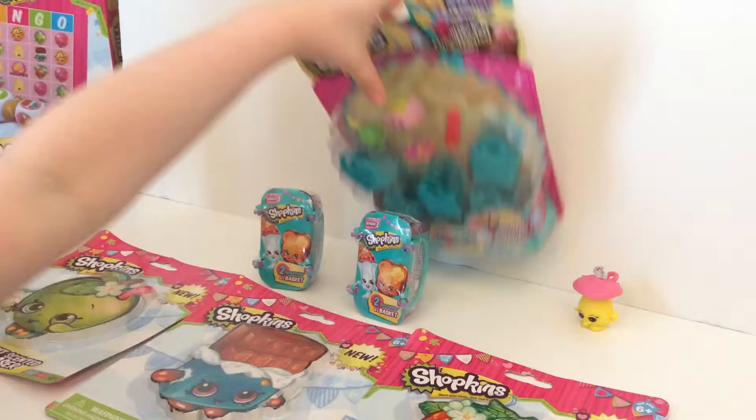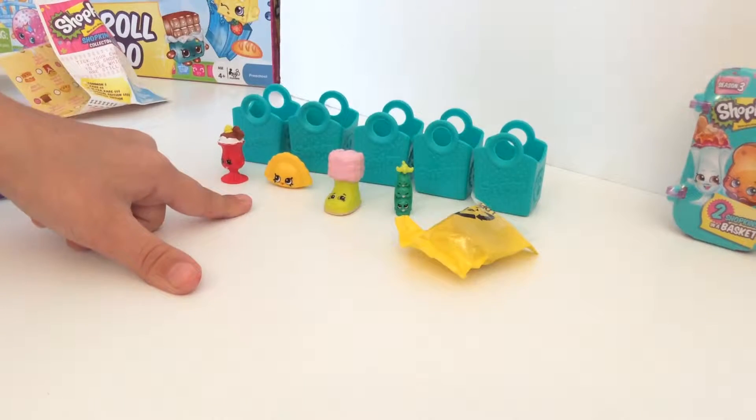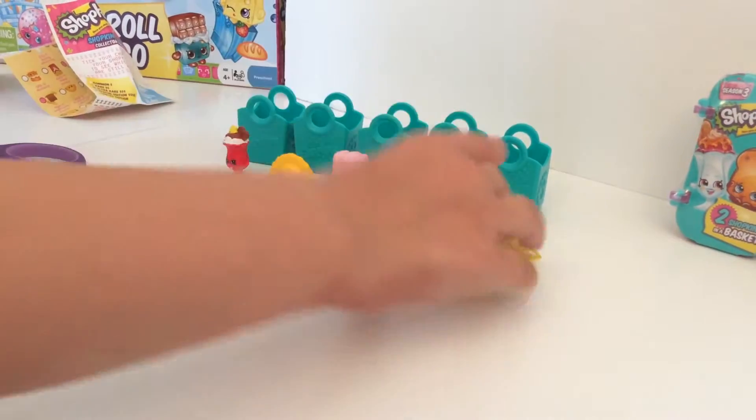I'm going to open this. I'm going to open mine too. I got Susie, Sunay, and Dumpling Girl. Wait — Humpty Dumpling, Snug Ugg, and Sweepy, and there's my light bag. Let's open it.